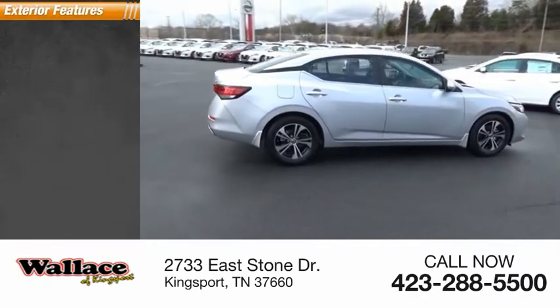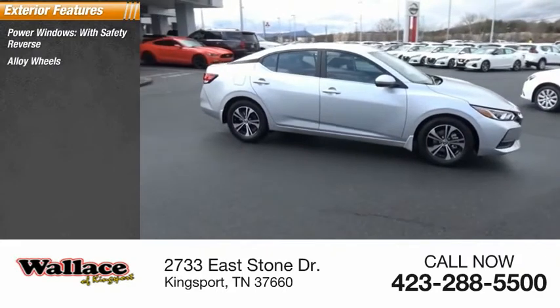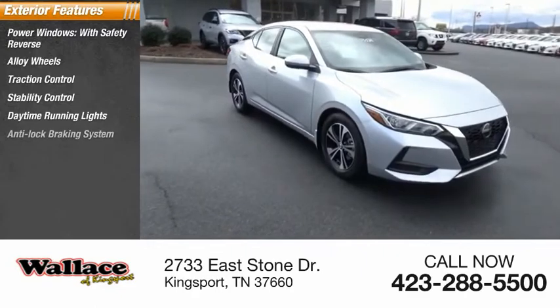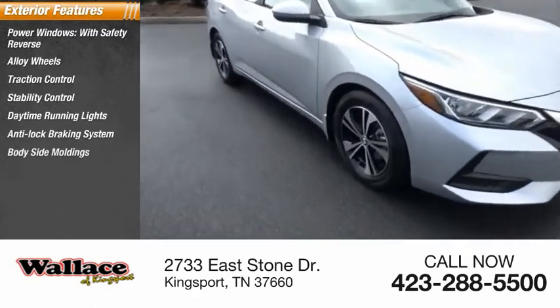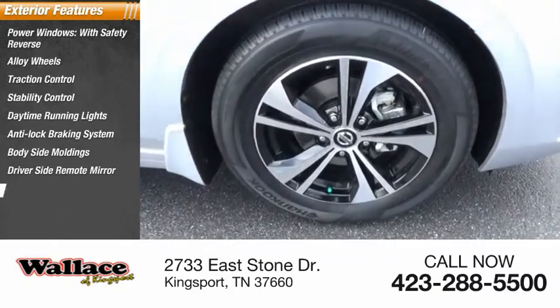Here are some of this vehicle's great options: power windows with safety reverse, alloy wheels, traction control, stability control, daytime running lights, anti-lock braking system, body-side moldings, driver-side remote mirror, power brakes, and braking assist.